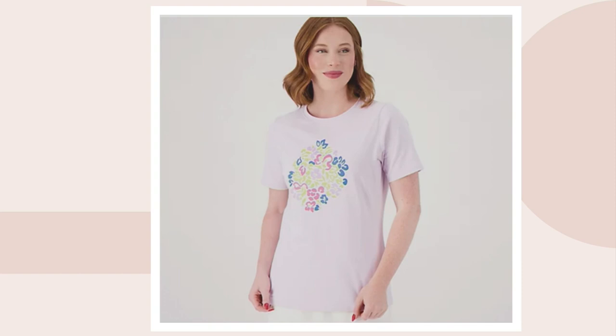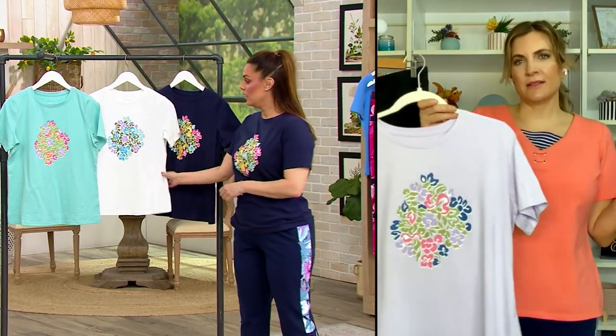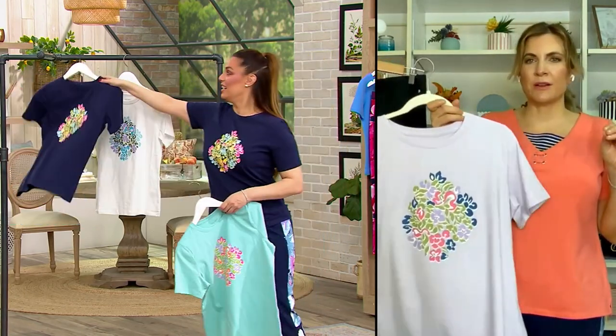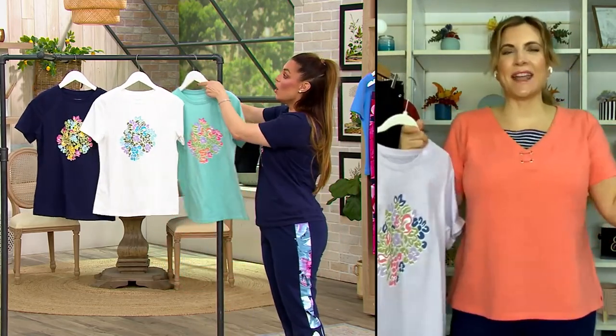This is so spring, so nice. You might not want to wear it tomorrow, but let's get through Valentine's Day — spring is right around the corner. And I like to shop in advance because it gets me excited. You just want the warmer weather to come.